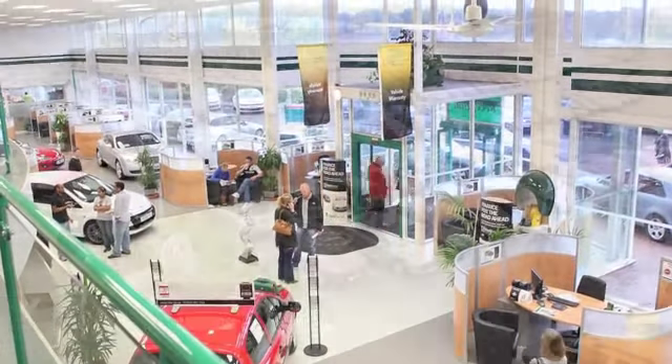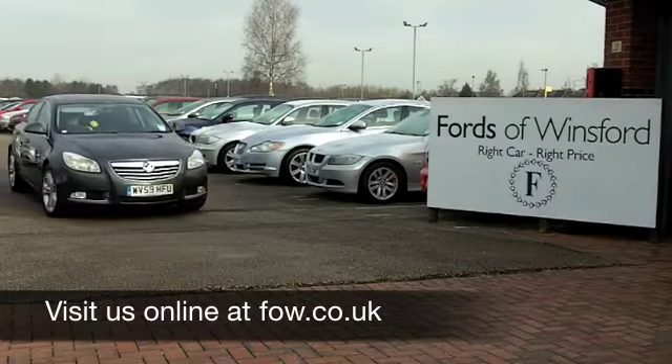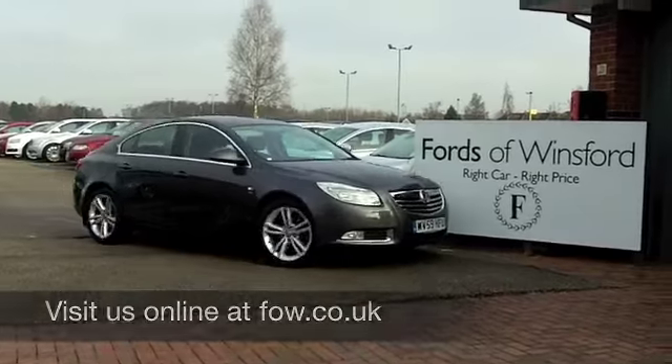This is the one you're going to drive home maybe, so come and find out — have a no-obligation test drive and discover this great car for yourself at Fords of Winsford.